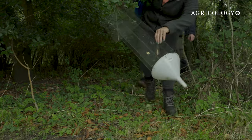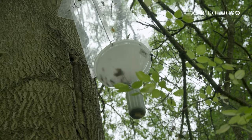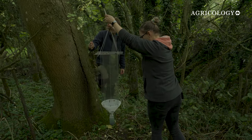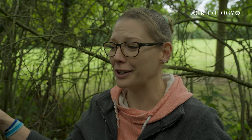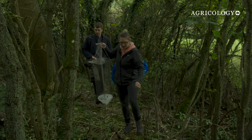We've installed five flight interception traps across the estate. We are now at the end of the season for flying insects and we need to get them down, see what we've got, and send off results to an expert to assess what kind of species we have. It's actually really exciting to be a part of what's going on. I think we're on the precipice of some good results.